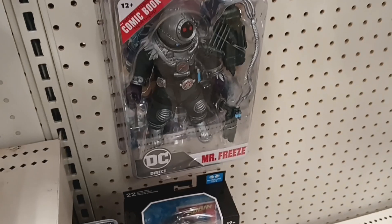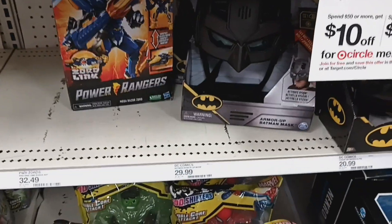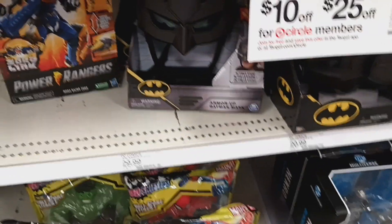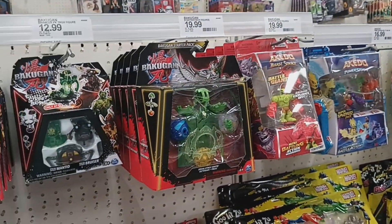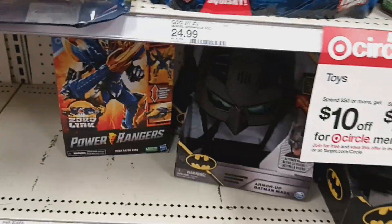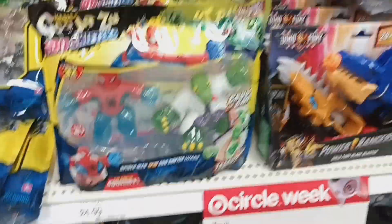They do have a Robin and a Mr. Freeze, but I already have both of those. I don't understand why this particular Target never had the second wave of the animated series Avengers and Dragons. Sorry about the loud shopping cart! Yeah, they never had the second wave of the animated series — I don't understand it.